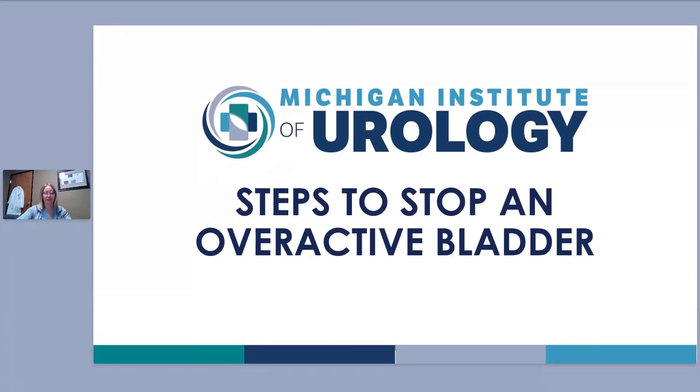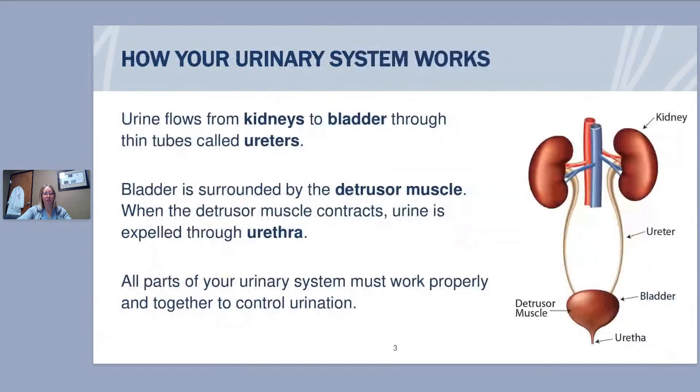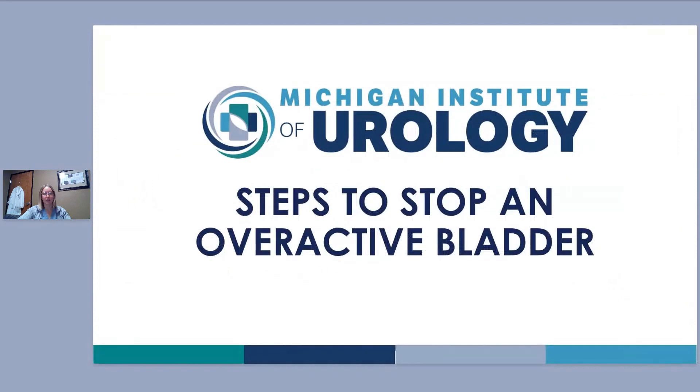Hello everybody who signed on. We have about 120 people signed in and we're going to go ahead and get started since it is 5:30. My name is Dr. Rosen, and I'm a urologist here at Michigan Institute of Urology. I went to Michigan State for medical school, did my residency locally, and I've been working at Michigan Institute of Urology now for about six-plus years. I see a lot of overactive bladder, so I'm here to talk to you today about overactive bladder, incontinence, and what we can do to help you.